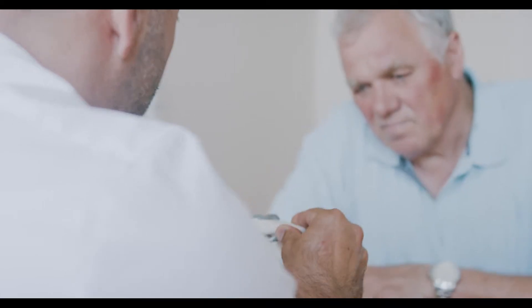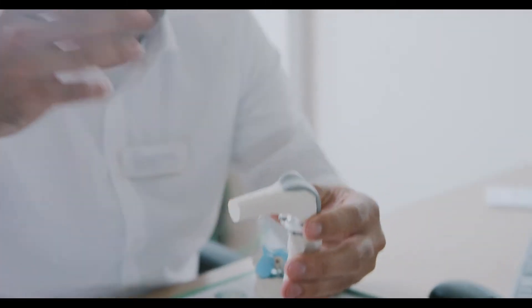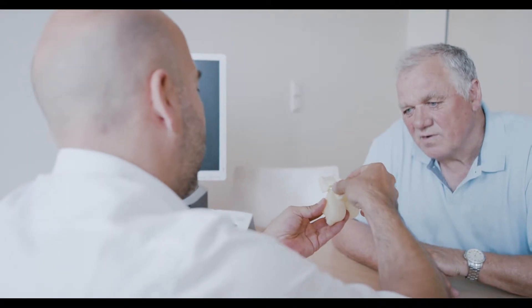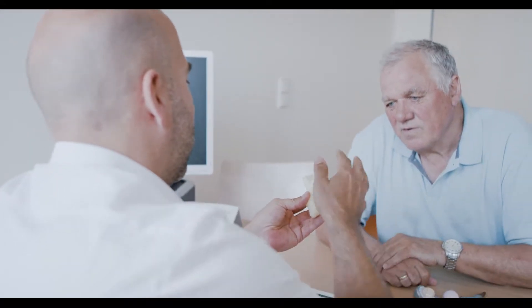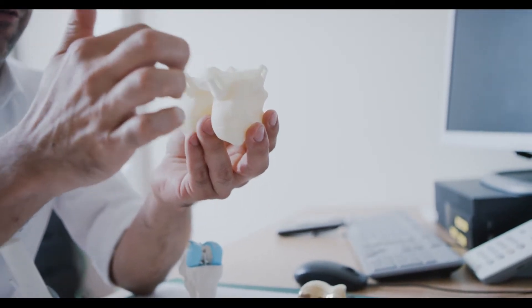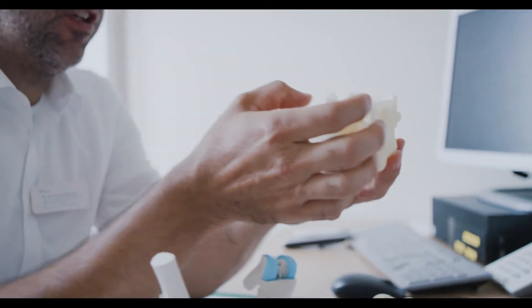All operations are conducted in a minimally invasive fashion, so as to protect tissue and musculature and accelerate healing. Depending on the needs of patients, different implant types are used. The patient-specific knee joint, for instance, is inserted after an exact measurement process using precisely tailored work templates.